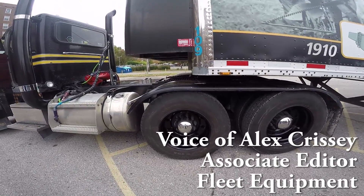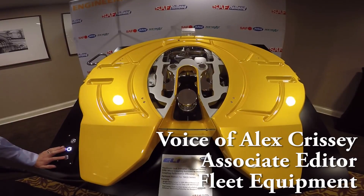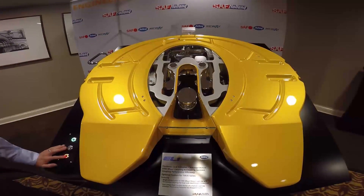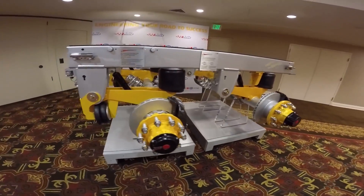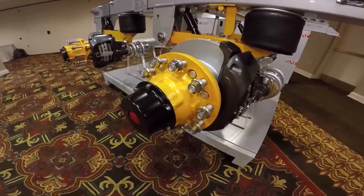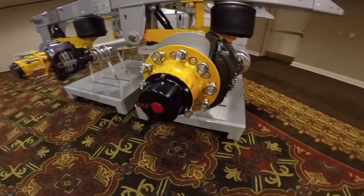SAF Holland recently announced the release of two new products: the ELITE 5th Wheel Automatic Lighting System and the CBX40 Aerobeam Air Suspension System. This episode of Fleet Equipment's on the Road takes a closer look at both products and their potential advantages for fleets.